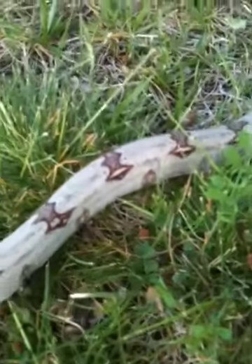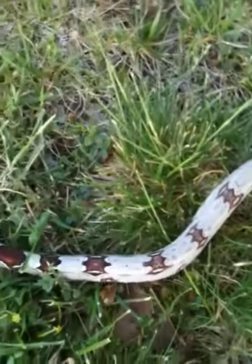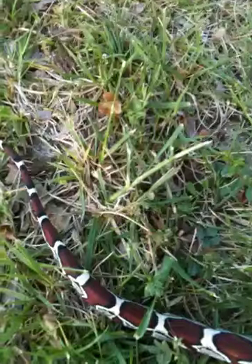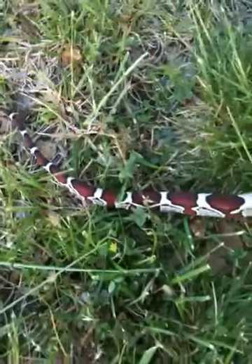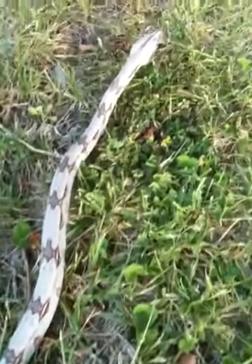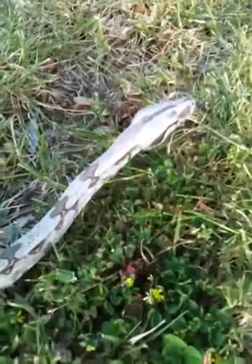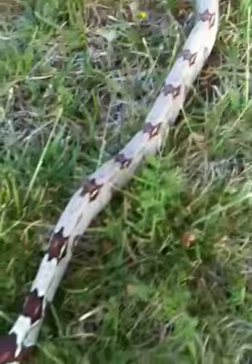Don't have a name for him yet, still deciding on a name, but he was born in October of last year, 2010. He's part of his T10 litter, about 25 inches long and doing really good. That's him, hope you like him.